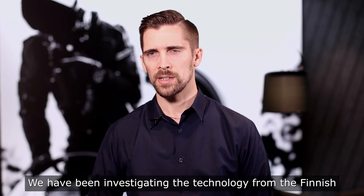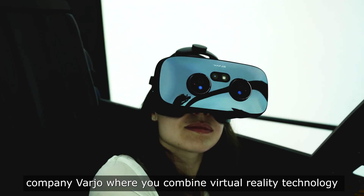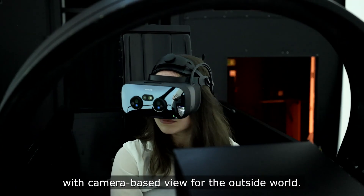We have been investigating the technology from the Finnish company Varjo, where you combine the virtual reality technology with a camera-based view for the outside world.